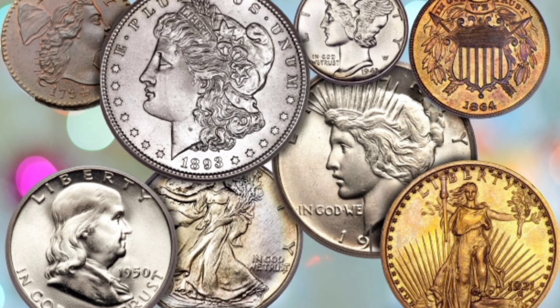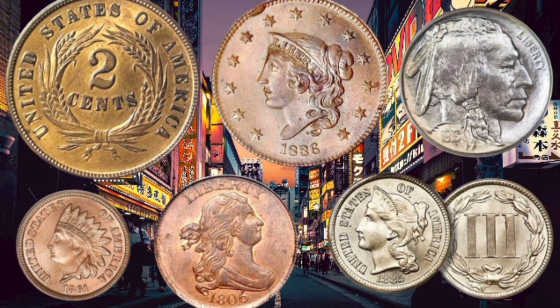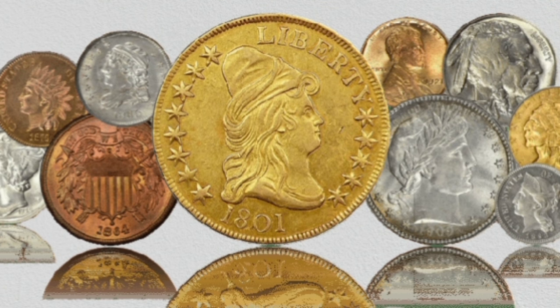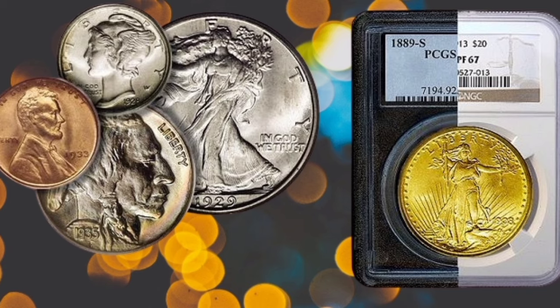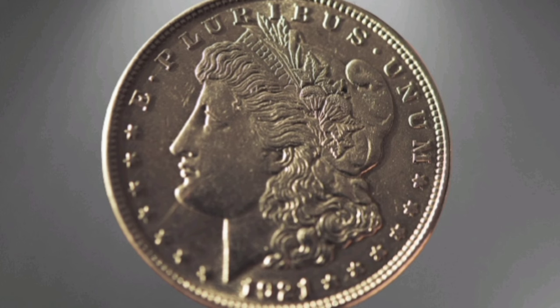Unless you have very early US coins or some that are gold, the major auction houses are unlikely to express serious interest. Most of your coins are also in what collectors call circulated condition, which means they have been used to some degree for their intended purpose. Condition is a very important aspect of value, with coins in uncirculated condition — never used — being worth a whole lot more.